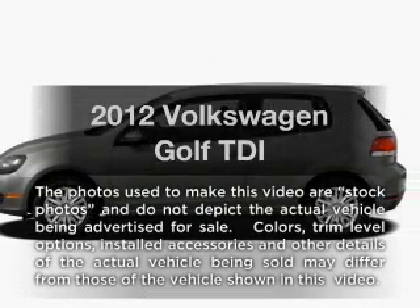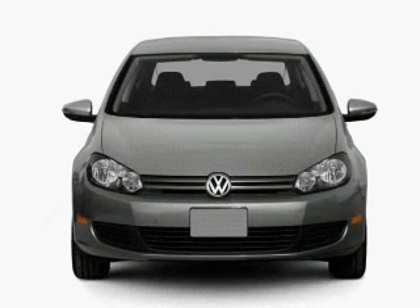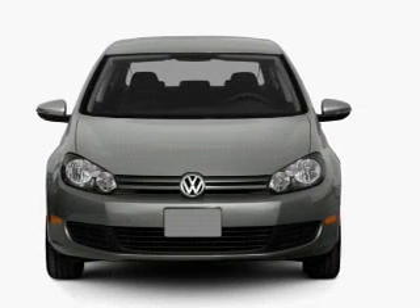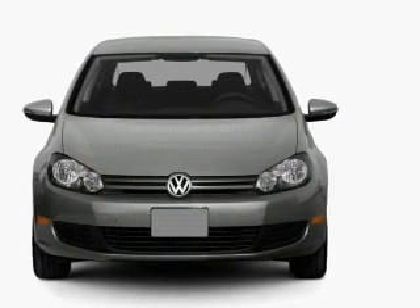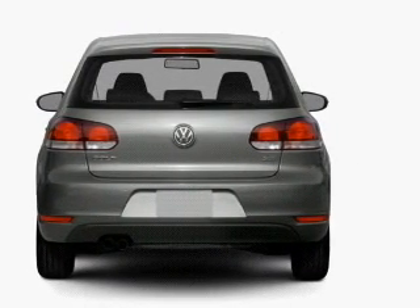Introducing the 2012 Volkswagen Golf. Everything you need under one roof with this great vehicle. With an efficient four-cylinder engine that responds smoothly to its six-speed automatic transmission, you will appreciate the safety feature of anti-lock brakes.